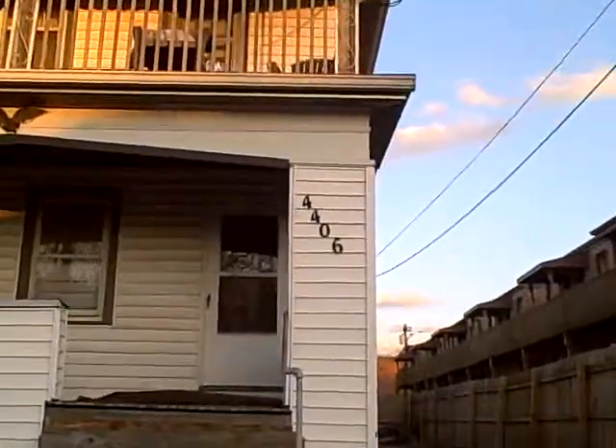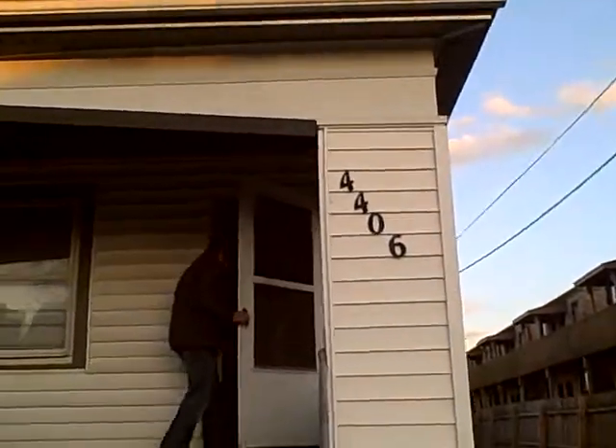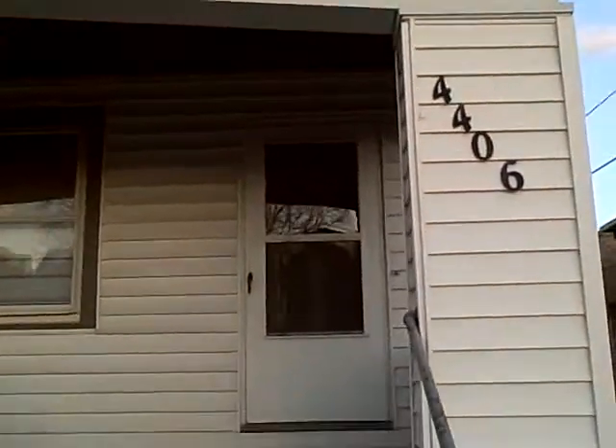Alright, here we are at 4406 Vern in Oakley. Again, that's 4406 Vern. It's a duplex. You enter here and you enter there — let's see what's inside.